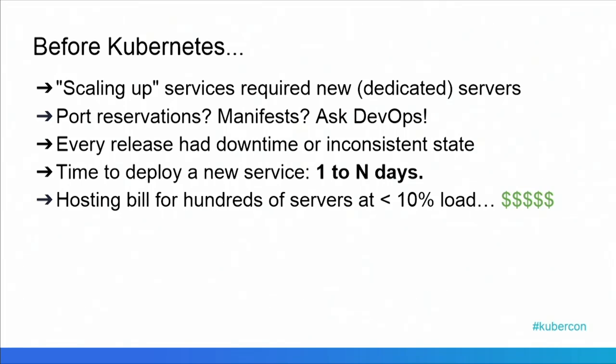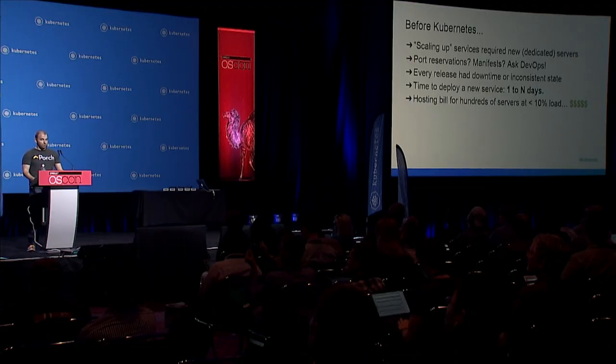Before Kubernetes, scaling up at Porch required spinning up new VMs or trying to co-opt an existing VM. It was expensive, it was slow, and it required a lot of time. Port reservations and manifests were purely the domain of DevOps — developers had to ask us for information, and it was pretty slow. Every release ended up having downtime, and the time to deploy a new service could take an entire day, sometimes multiple days. And above all that, the hosting bill for hundreds of servers running at less than 10% load was pretty upsetting for both us and management.